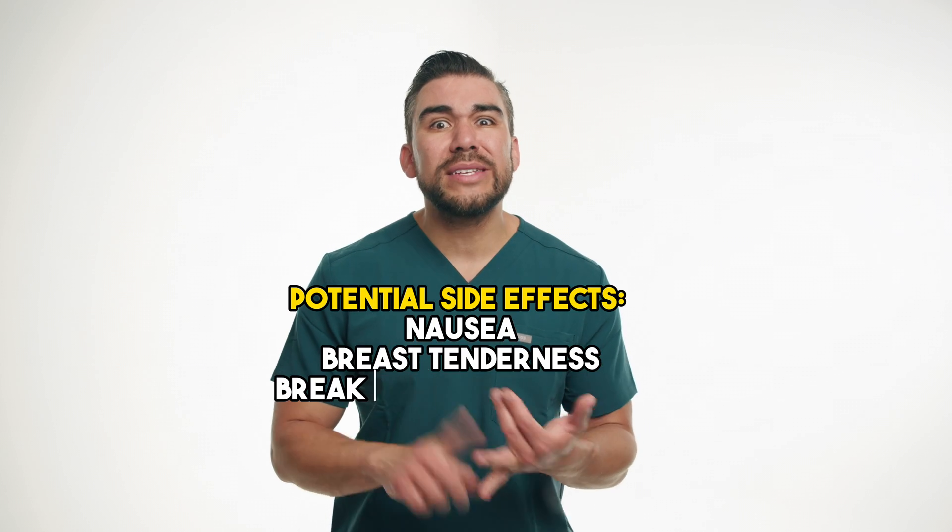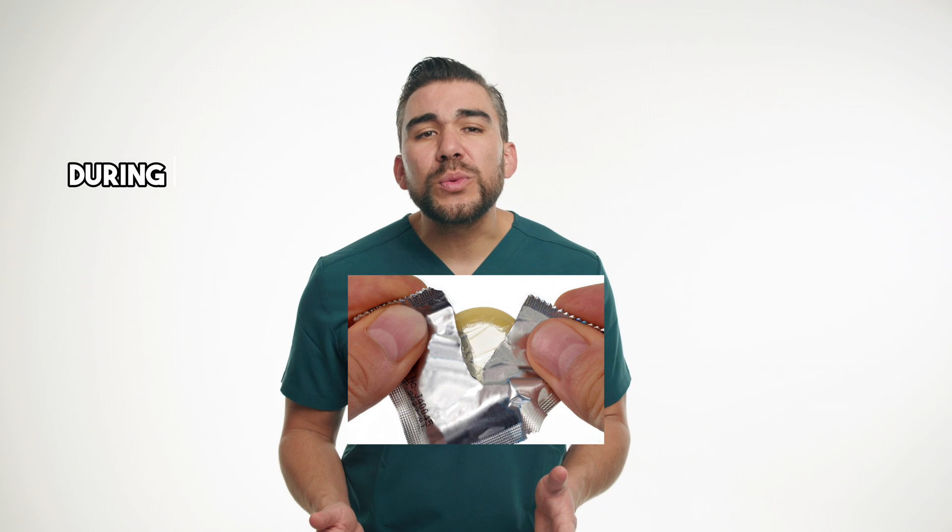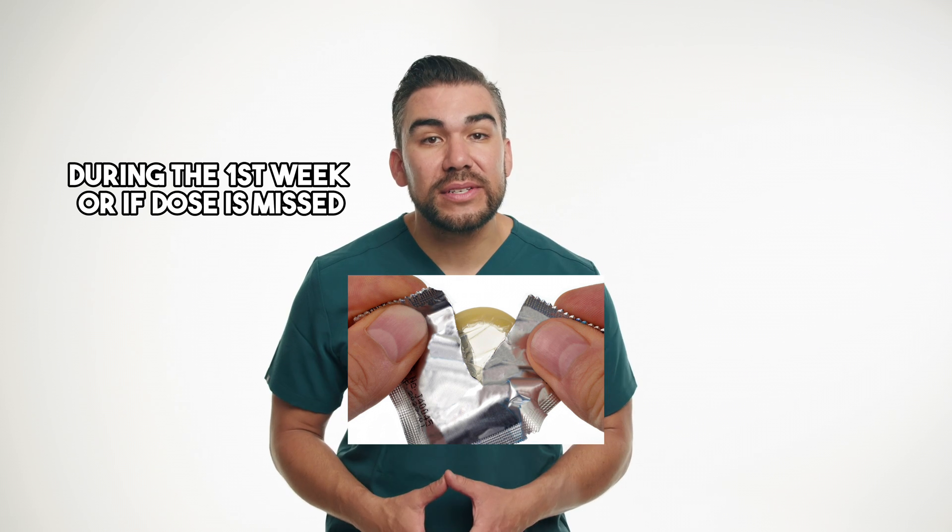Emily is instructed to take one pill daily at the same time each day. Her doctor explains the potential side effects, such as nausea, breast tenderness, and breakthrough bleeding, and advises her to report any concerning symptoms immediately. Emily is also counseled on the importance of using backup contraception during the first week of taking the pill and if she misses any doses.